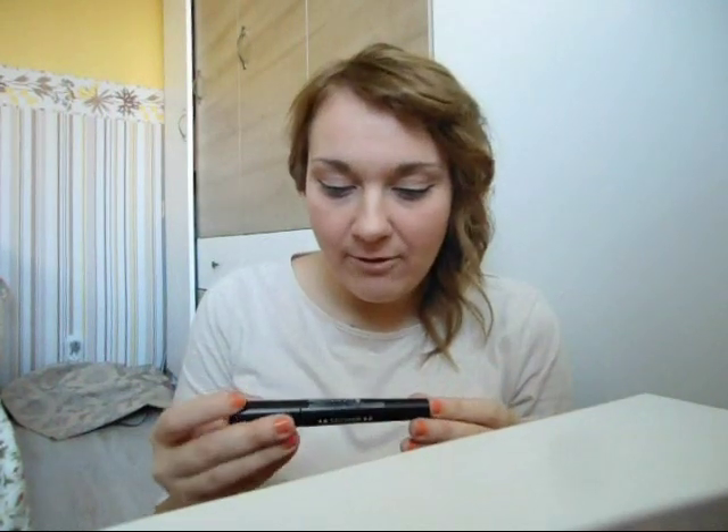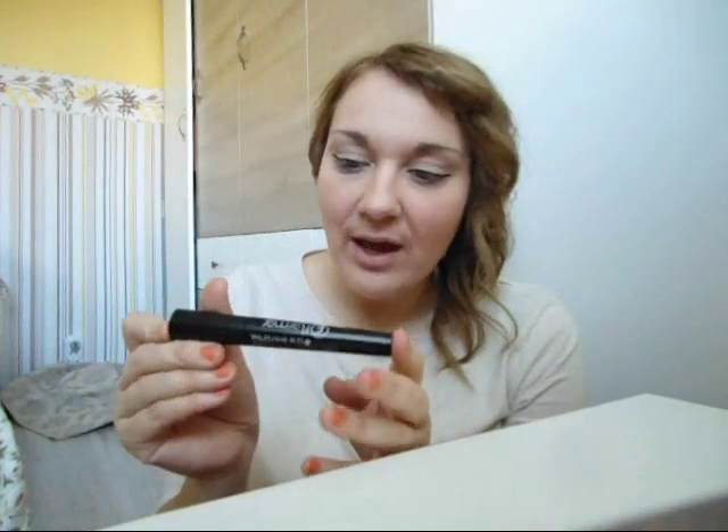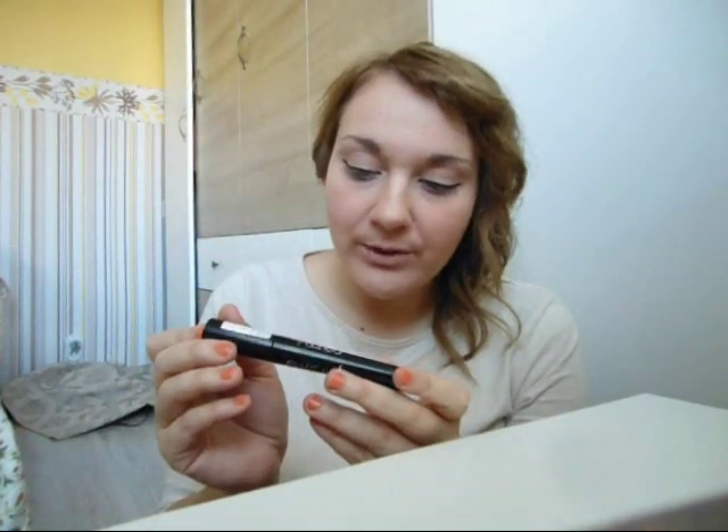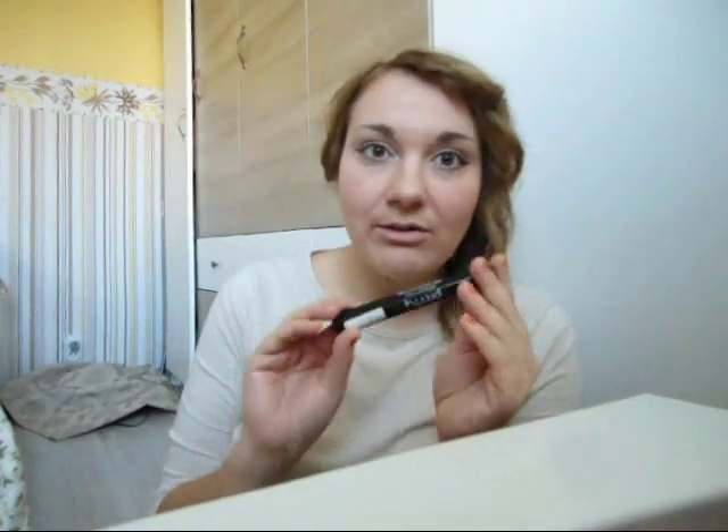Now that we've made the eyeliner, we are going to be adding mascara from Flormar. It's a Turkish brand if you haven't seen my other videos. This color is called Pretty and it's an intensified mascara. I have very long and thick natural lashes, thank God, so I'm happy to use this mascara for the eyes.